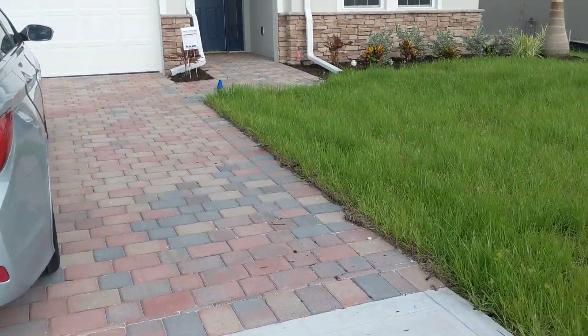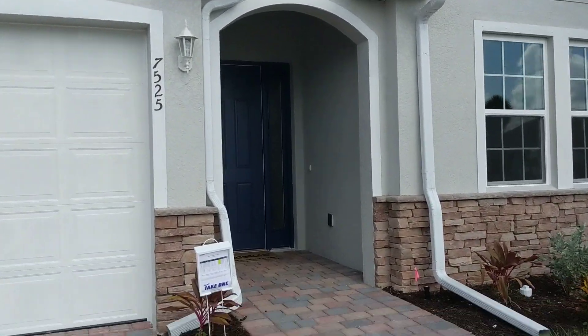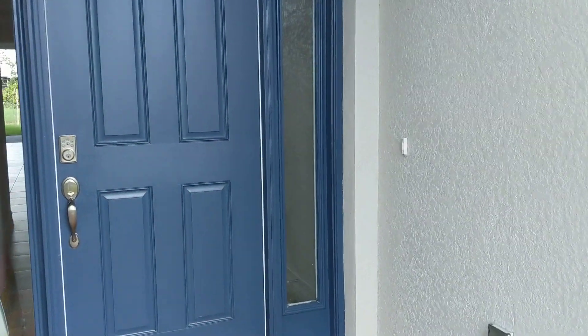Oh god, I hope that didn't lock. Hold on. Oh good. I'm having a day with doors locking on me today.